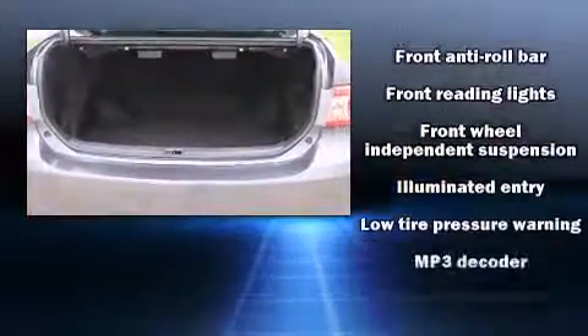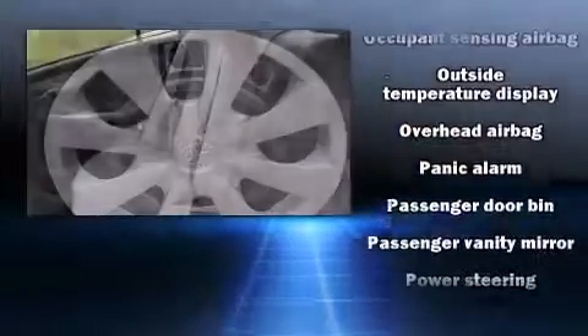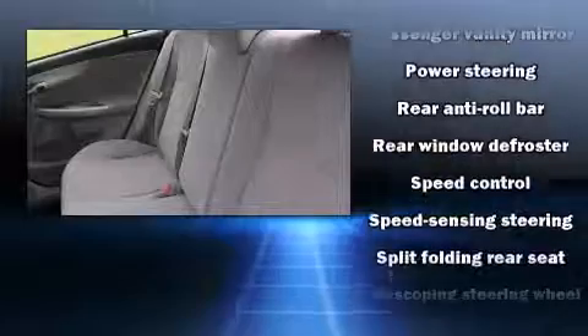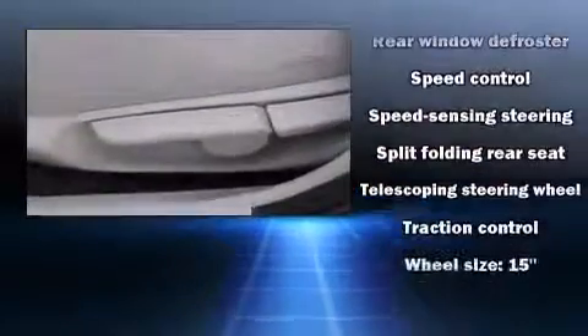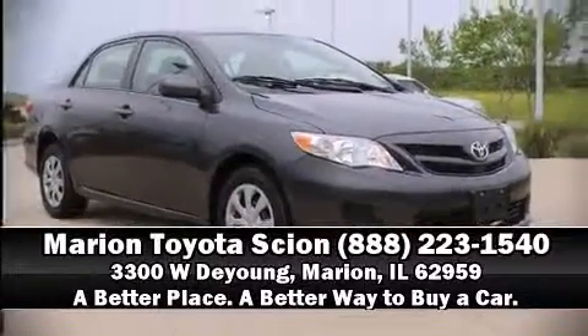Electronic stability control stands out as a technologically savvy innovation, keeping you better connected to the road. We have a skilled and knowledgeable sales staff with many years of experience satisfying our customers' needs. Stop by our dealership or give us a call for more information.